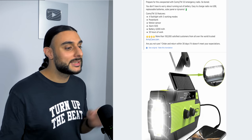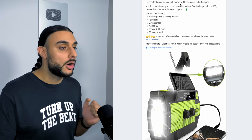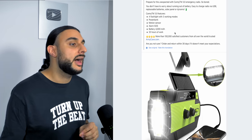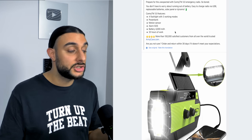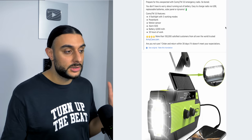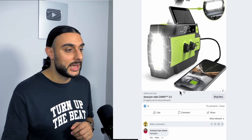A Facebook image ad is running for this product — the best performing format right now. The ad says 'Prepare for the Unexpected with the Kami TM 3.0 Emergency Radio' using a medium-length ad copy. I'd personally also test a video, carousel, and single image. The good news is TikTok isn't much utilized for this product — create good UGC content for TikTok ads and it could do extremely well.